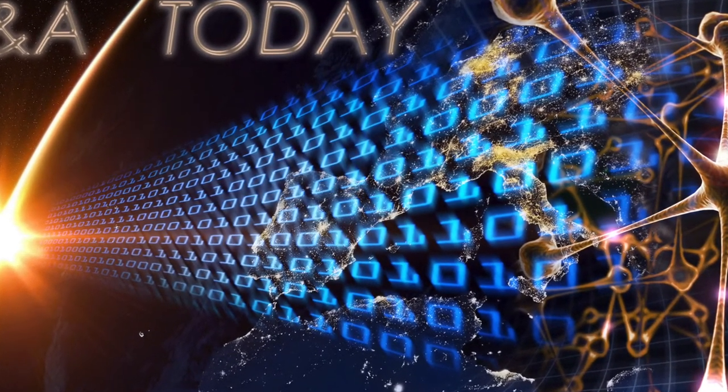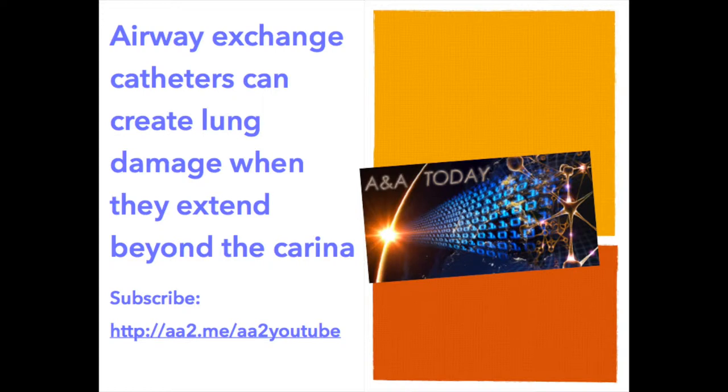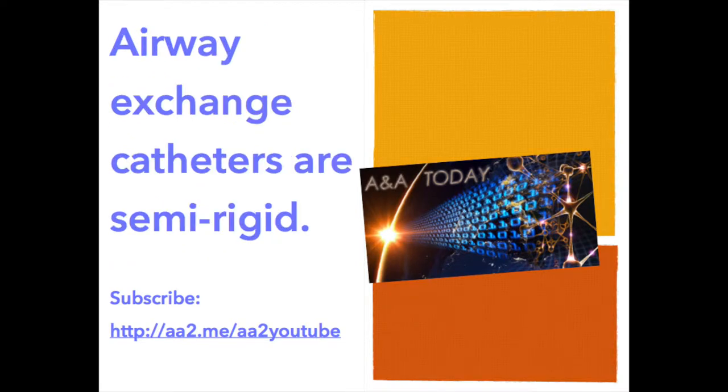This is Lance Lichter for AA Today. Airway exchange catheters can create lung damage when they extend beyond the carina. Airway exchange catheters are semi-rigid and, as such, they have the potential to damage the respiratory tract if mishandled when used for endotracheal tube exchange.